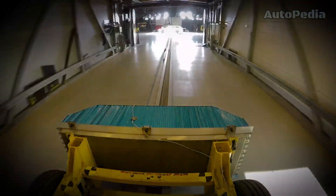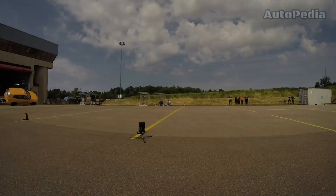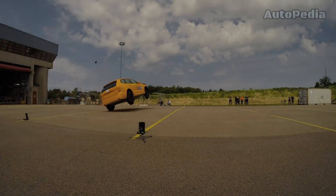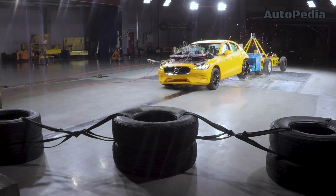Today, Volvo's dedication to safety is demonstrated by the Volvo Safety Center. This state-of-the-art facility conducts over 400 crash tests annually, utilizing cutting-edge technology to simulate a wide range of real-world scenarios.